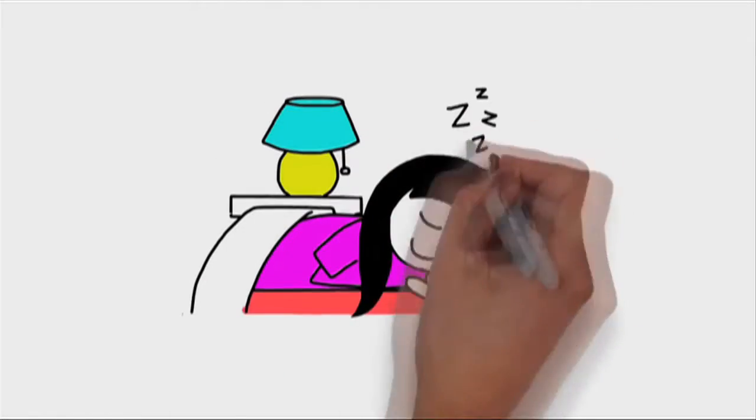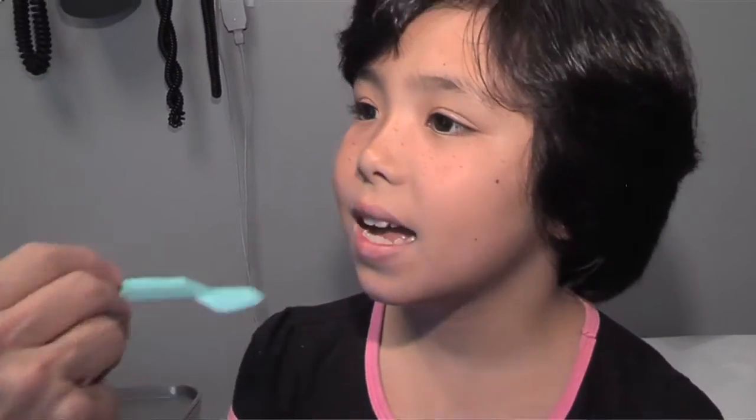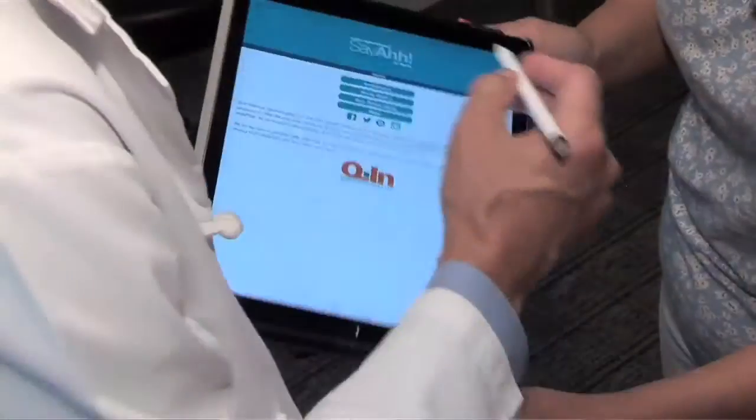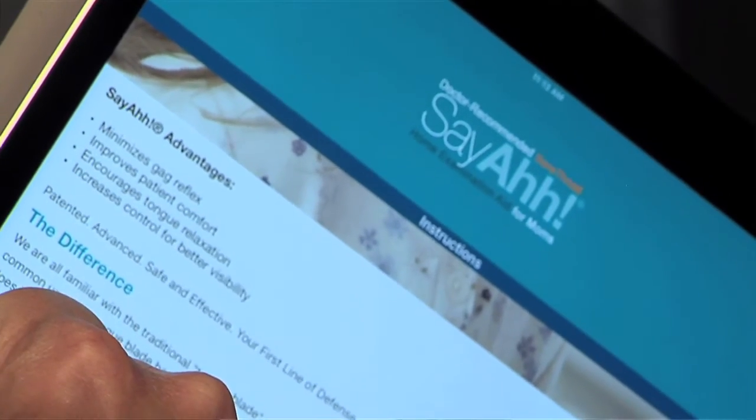Advances in technology will further improve this device and medical care in general. In the future, we will have the Say Ah patented non-gag device equipped with a very good camera that can take a great picture of the posterior pharynx, which can then be compared on the Say Ah app and also sent immediately in live time to the physician so that he can look too. With this type of information and power, the right decision will be made, and the opportunity and potential in this area is huge and can lead to many other innovations in medicine.